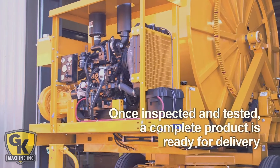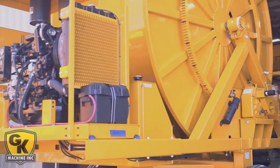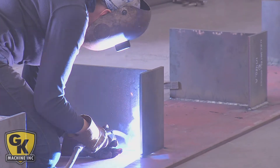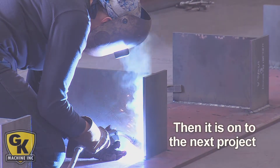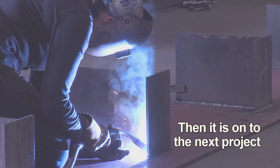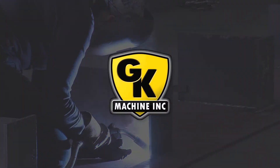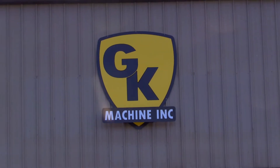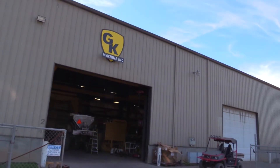When all of our work is done, the product is ready for delivery to a customer who will put it to work. As our employees begin building the next machine, we take pride in knowing that we are having an impact on the lives of our customers.